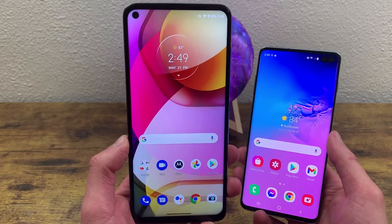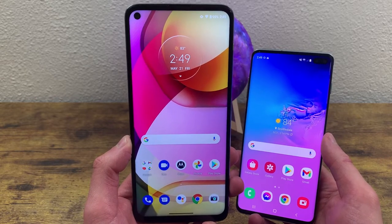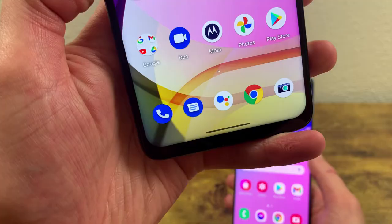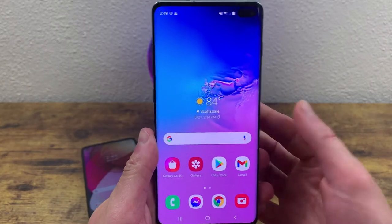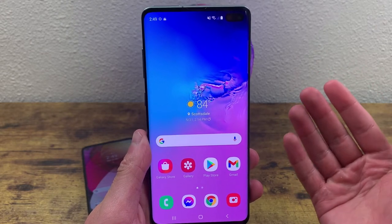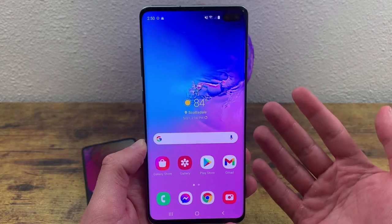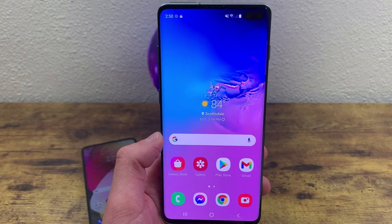The Moto G Stylus 2021 has a 6.8-inch IPS LCD display with a resolution of 1080p, a PPI of 386, an aspect ratio of 20 by 9, and a screen-to-body ratio of 84.8%. With brightness at 100%, it looks really good. The Samsung Galaxy S10 Plus has a 6.4-inch Super AMOLED display with a resolution of 1440p, a PPI of 550, an aspect ratio of 19 by 9, and a screen-to-body ratio of 88.3%. At 100% brightness, it looks just as good, if not better.